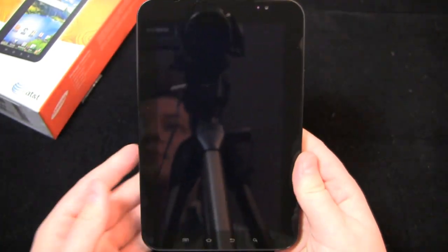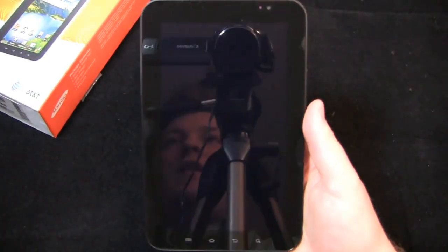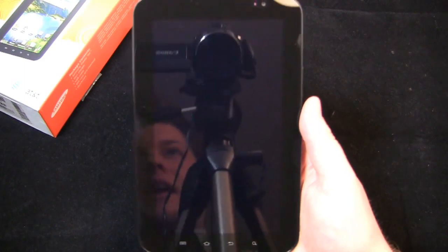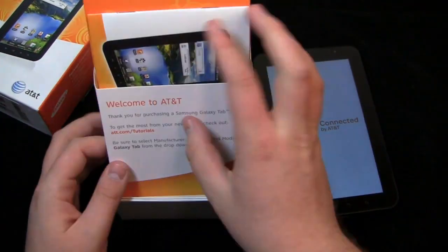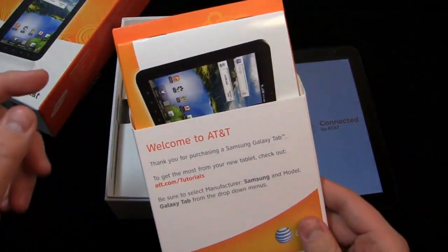One thing I like about this tablet as opposed to something like the iPad — very easy to hold in the hand. It feels fantastic in the hand. We'll power that on and keep going through the box. If you've seen the Galaxy Tab unboxings, you know what's in here for the most part. Here's some customized AT&T stuff.